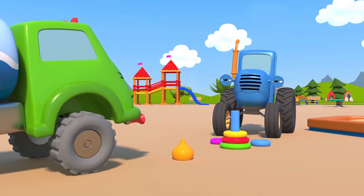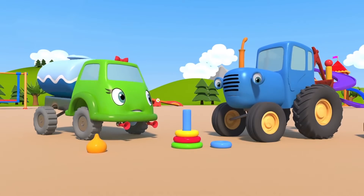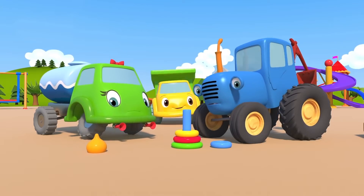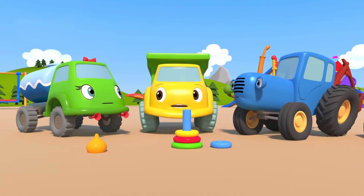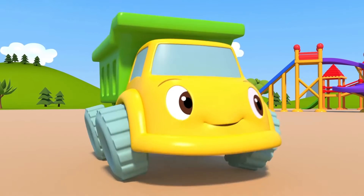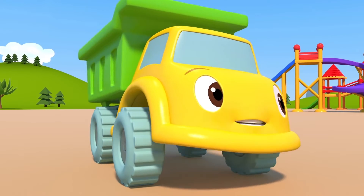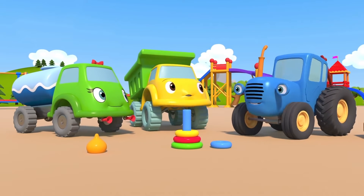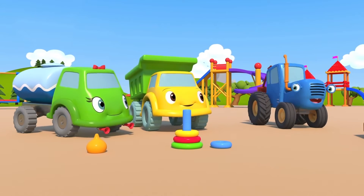Too bad there aren't any treasures hidden on our playground. And too bad we're not on an island. What do you mean? What if there are? Why don't we start searching? Maybe in our sandbox there's a special hidden treasure map buried as well. Or maybe not in the sandbox, but somewhere else. Yeah! Let's start digging!